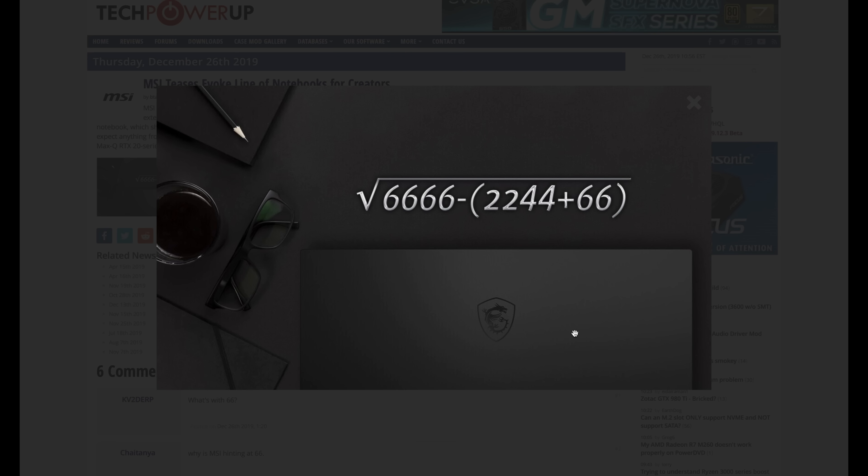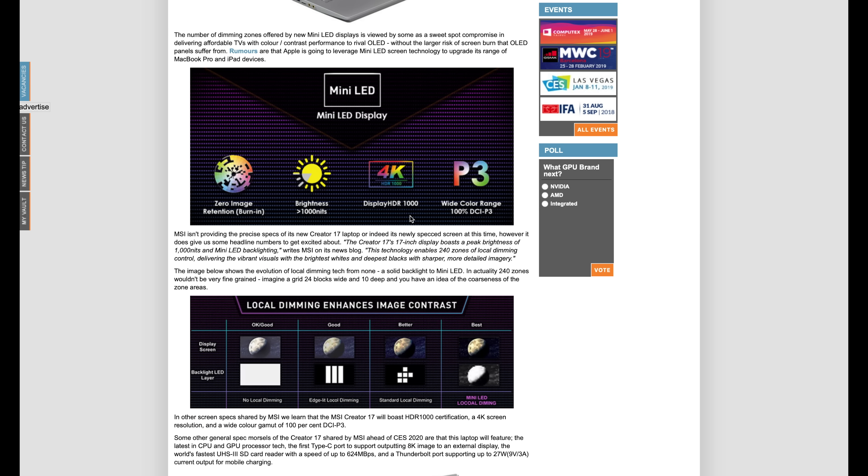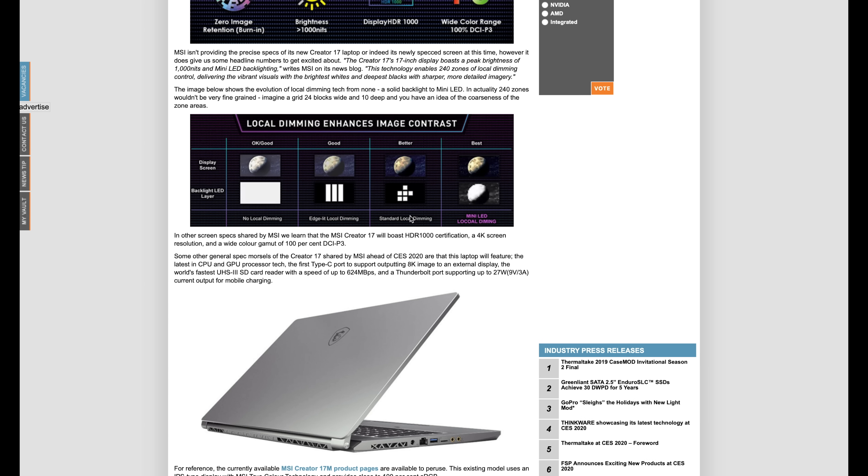In case you like laptops, MSI is teasing a brand new laptop — that black sleek matte black look is fantastic. There's an equation on screen: the square root of 6666 minus 22044 plus 66, which equals 66. It's theorized this is for the GS66, or they'll call it Evo 66, or it somehow ties into Star Wars and executing Order 66. But there's also a new laptop — the Creator 17 — expected to be unveiled at CES, which is apparently going to be the world's first laptop with mini LED technology in the display, with 240 local dimming zones, 100% DCI-P3 color space, 4K HDR 1000, over a thousand nits brightness. This is really a creator laptop — MSI looks to be bringing out something great, including an SD card reader, a Type-C port supporting 8K image output to an external display, Thunderbolt, and a whole bunch of other features. This almost is what a MacBook should be.